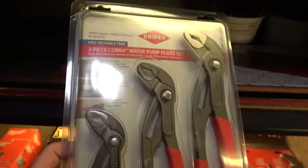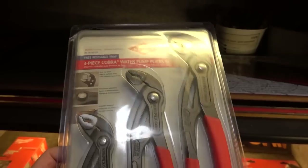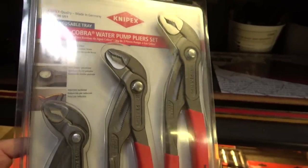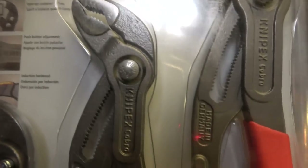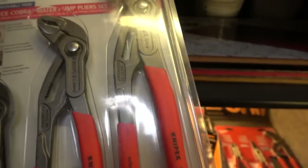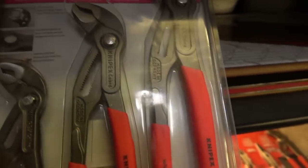If you need what I really do believe are the best pliers you can get your hands on, this three-piece Cobra set of adjustable water pump pliers from Knipex is the de facto in these things. They have a nice push button adjustment and can grip almost any shape — square, hex, round even. They're pricey, but tell me there's a better set of pliers in the world and I'll carry it. This set has the 7, 10, and 12 inch pliers.